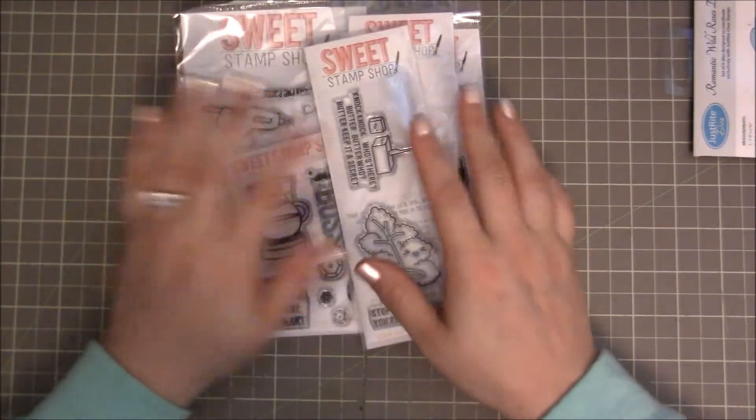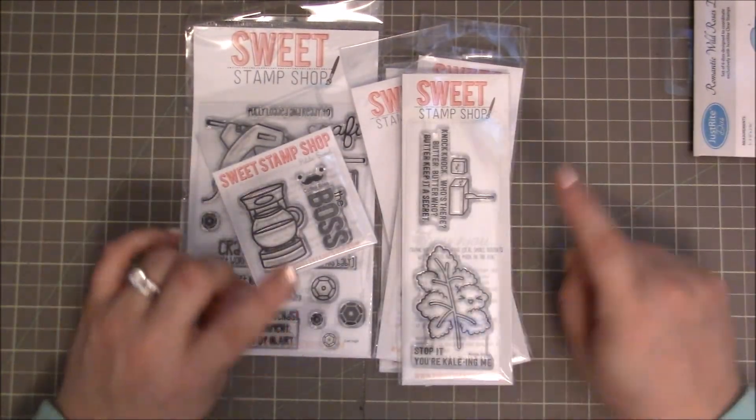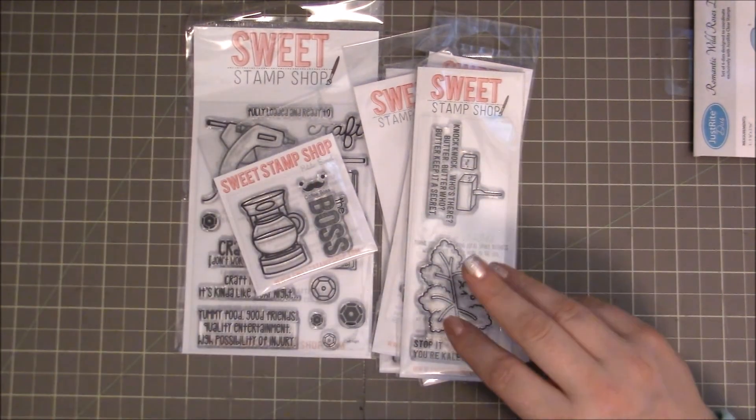That is my haul from Sweet Stamp Shop. I hope you guys enjoy it. I hope you guys will check out their new release when it comes out — I think it's the 19th. Thanks so much for watching. I'll see you guys next time. Bye.